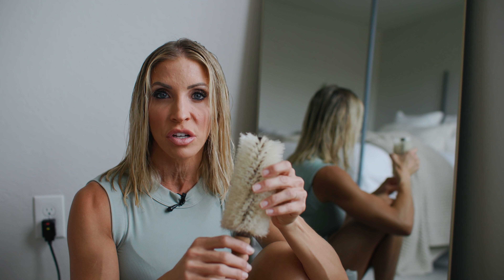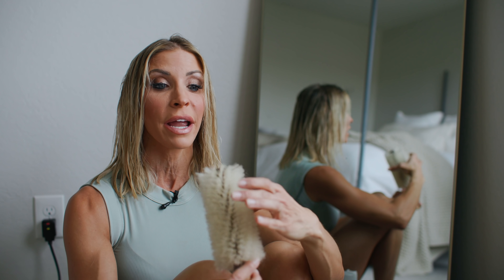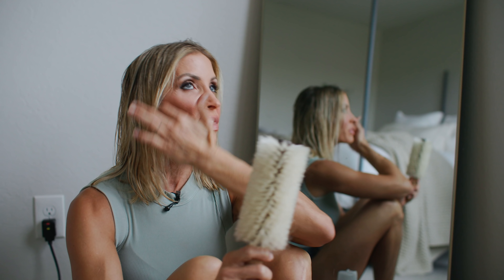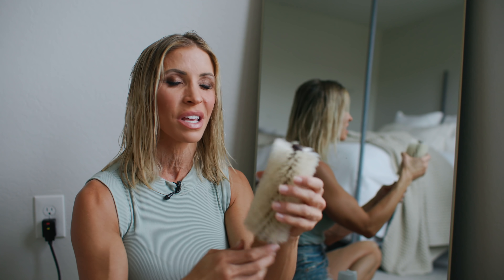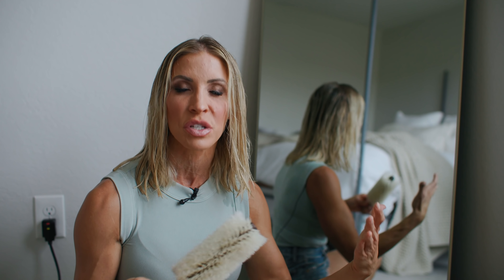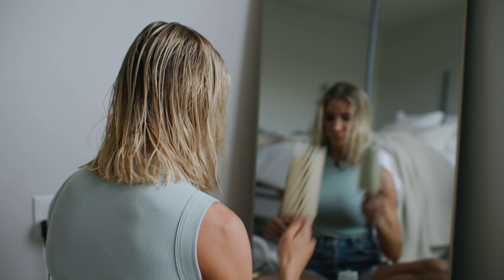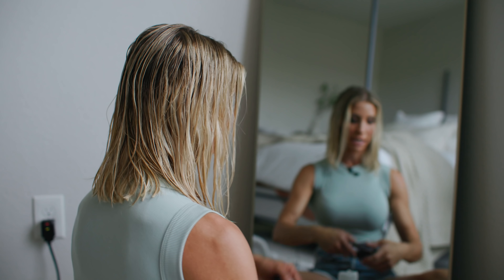I want to make sure before I start blow drying that I have a good quality round brush in hand. Do not use a small round brush if you're wanting volume and you have short hair. If you have long hair and want volume, get an even bigger round brush than this. At the hair salon they use a wider metal one with bristles — this is just one I've gotten used to.